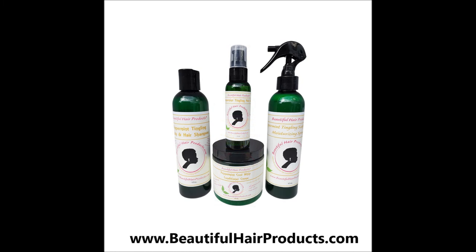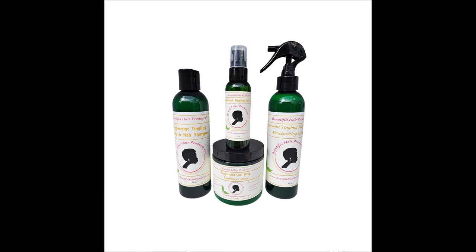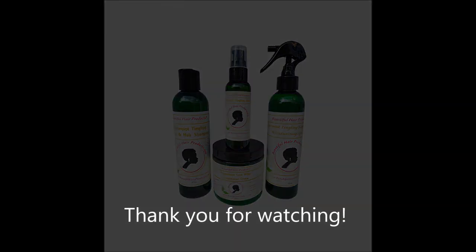Buy now at BeautifulHairProducts.com. Thank you so much for watching and listening. Make your purchase at www.BeautifulHairProducts.com. For more videos like these, don't forget to subscribe. Make sure you tap on the bell to be informed each time I come out with a new video.